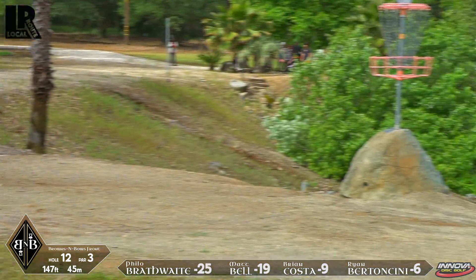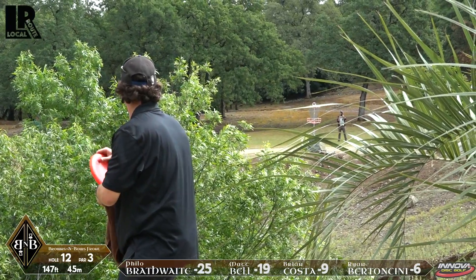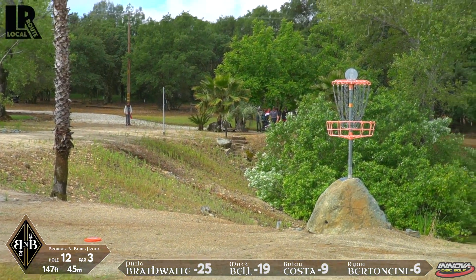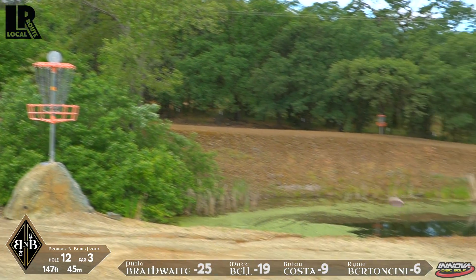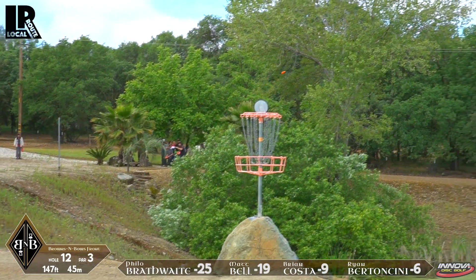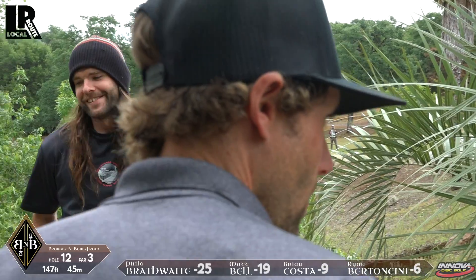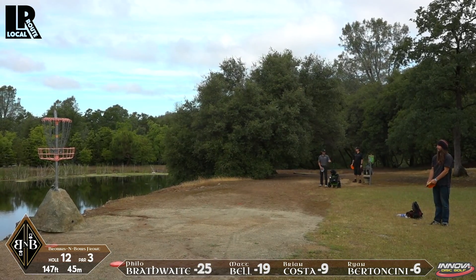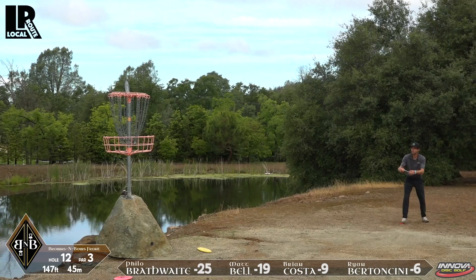I wish I had told Philo that before he threw, but alas, I was too far away. He's just trying to laugh it off. Ryan going with kind of a high S-curve line, and that settles nicely. That should be not the most nerve-wracking of putts. Bell's coming up a bit short — actually, never mind, it's not really short. He won't be putting directly at that cliff either — he's kind of the long side of it, so that's not a bad angle to be at. Costa going for kind of an Anheuser throw at it. It's up a little deep, but he gave it a chance — it was the right height. He definitely likes to put a show on for the fans.